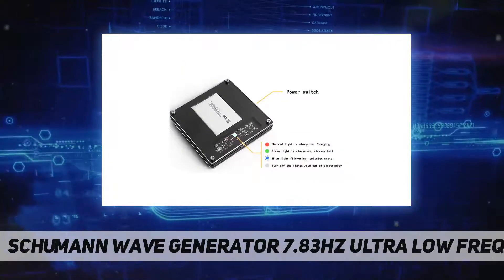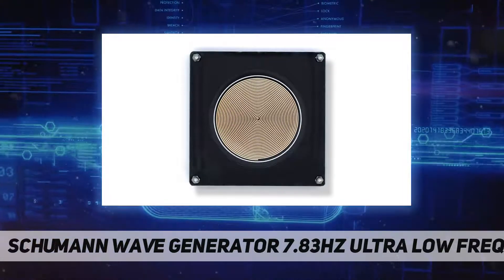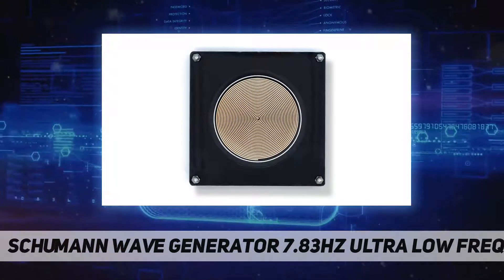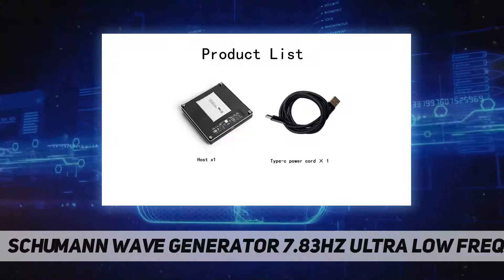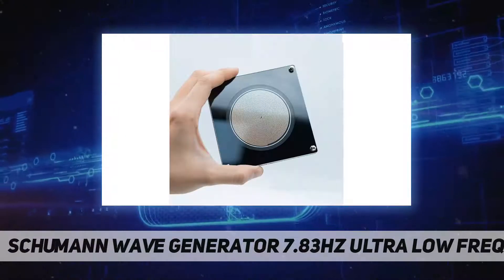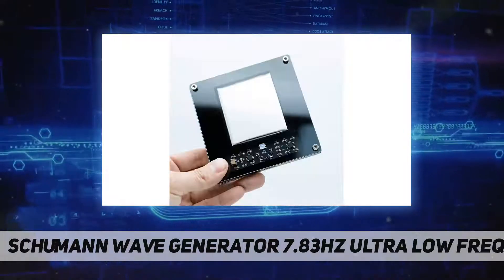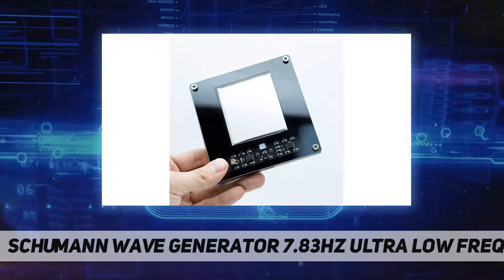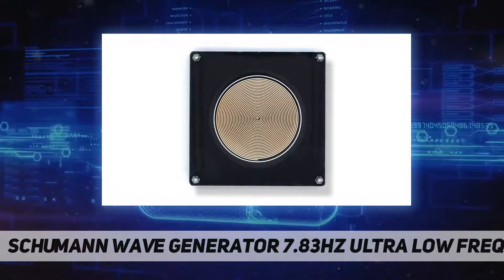Some people can only receive weak Schumann waves, so the effect will be less. Product material: ABS. Size: 100 by 100 by 13 millimeters. Power supply: 12V included. Power: 0.3 mW. Battery life: about a year. Built-in 2000 milliamp-hour lithium battery. Delivery includes one Schumann wave generator and one data cable.